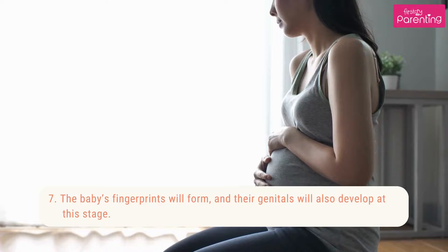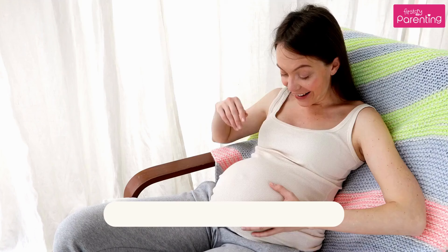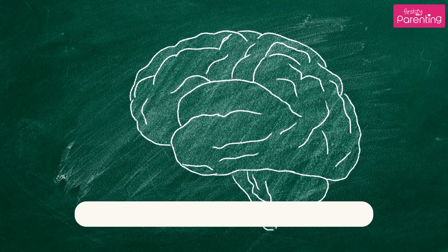6. The baby's schedule consists of sleeping and waking. 7. The baby's fingerprints will form, and their genitals will also develop at this stage. 8. The baby will start hearing outside sounds.